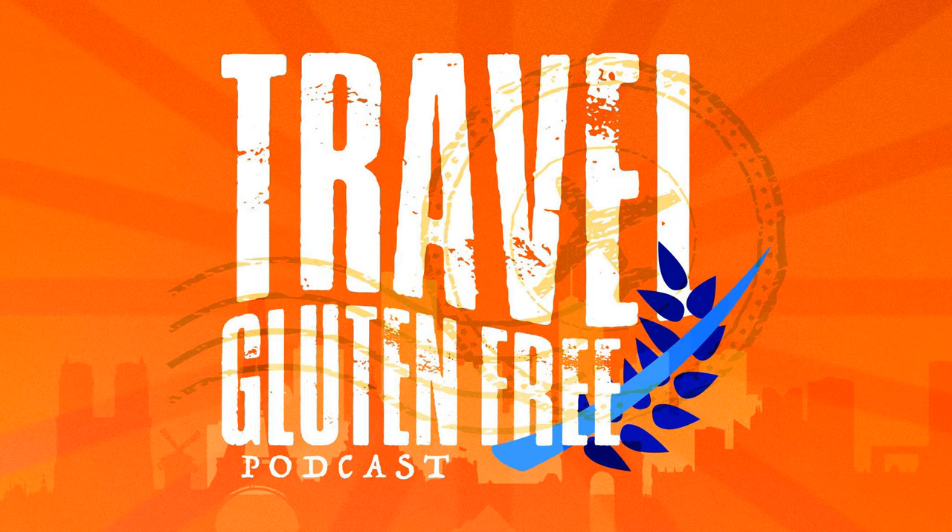Eggs help make your gluten-free bread fluffier. If you're vegan, my friend Heather Zeitzwolf — who has a podcast called Get the Balance Right — uses apple cider vinegar and baking soda, because those two are an acid and base. When they interact, they create bubbles, and bubbles are what make the air in your bread. You can use baking soda and apple cider vinegar as an egg substitute. Bob's Red Mill also makes an egg substitute you can use if you're vegan.